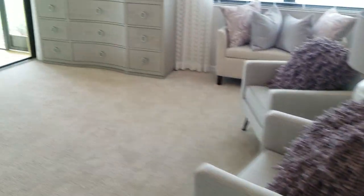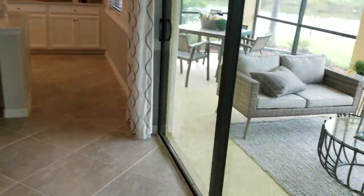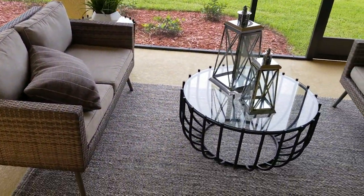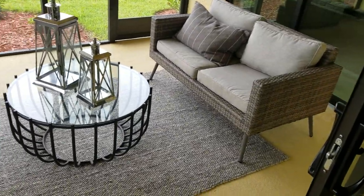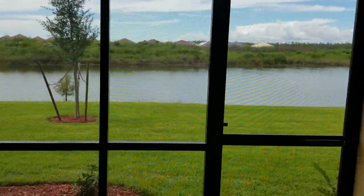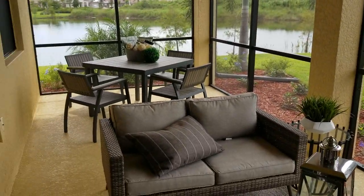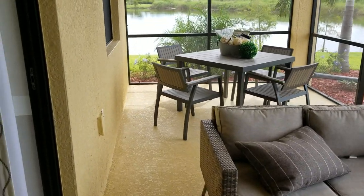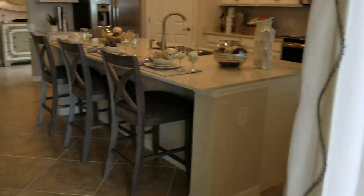Last but not least, we've got the lanai. Really nice size lanai here — seating for four around a beautiful little table, great water views here at Bonita National, and then another four-top table as well. Plenty of room for entertaining outdoors here in Florida.